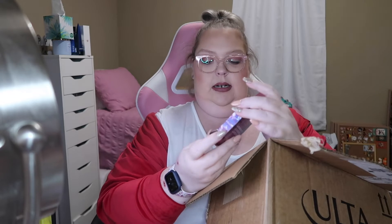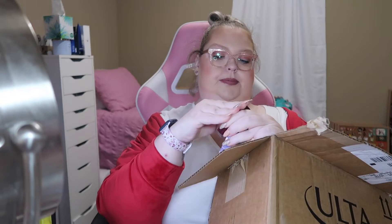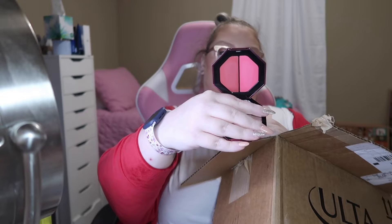I got the Fenty Beauty Double Cheeked Up Freestyle Cream Blush Duo — I really wanted this. The shades are Peony Droppa and Malibu's, and they look like this. They are so beautiful, I can't wait to use that!